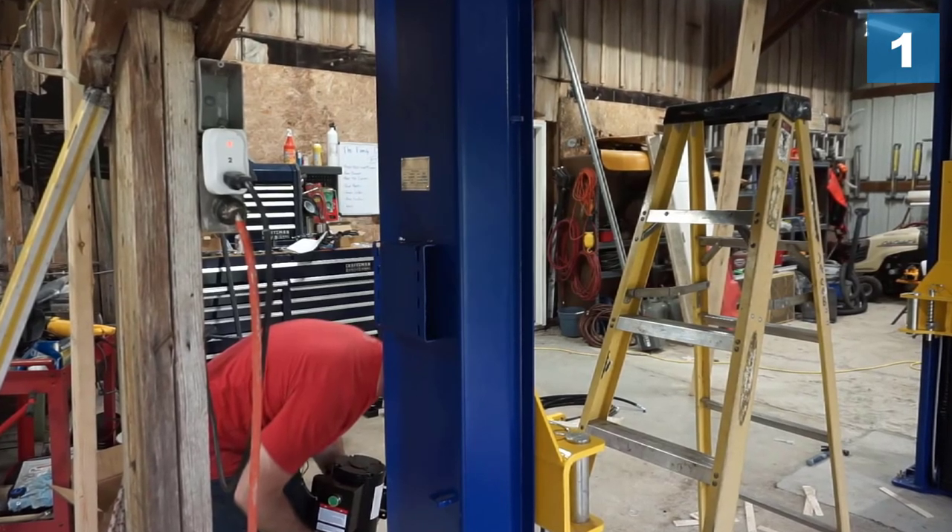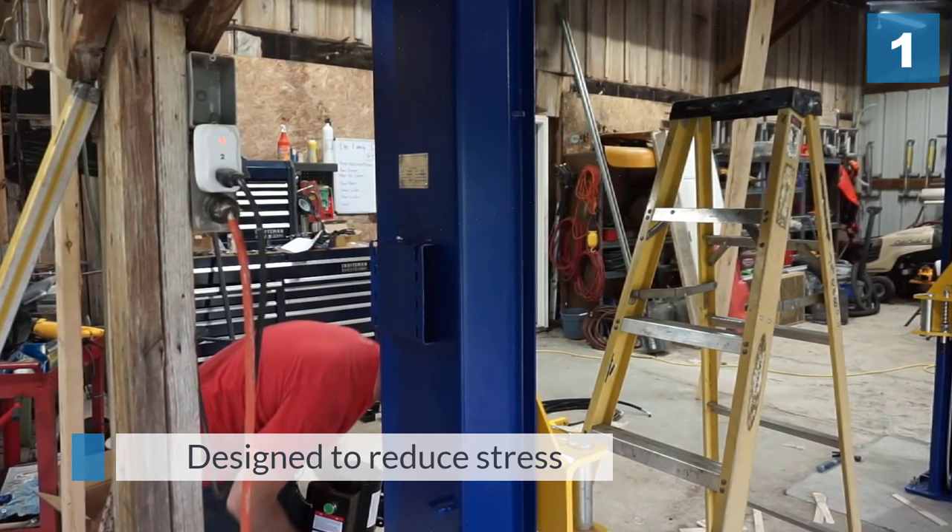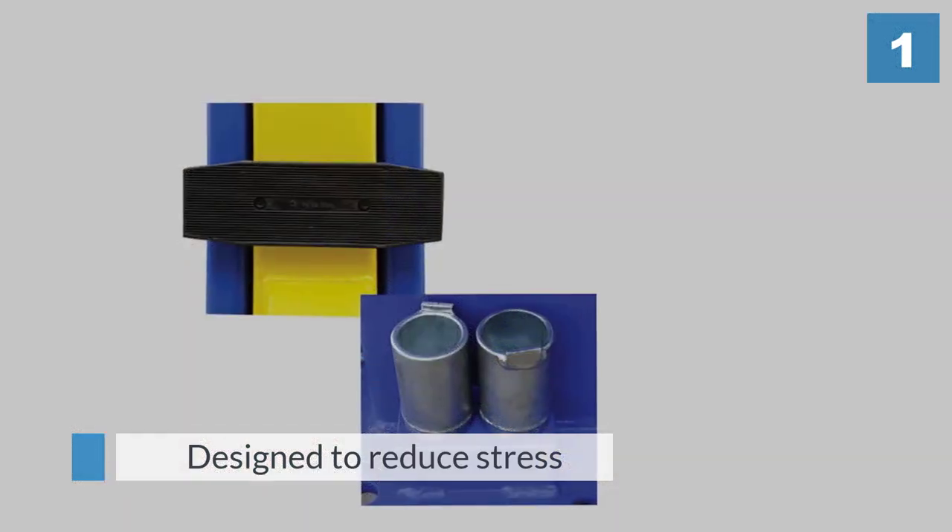The machine comes with an ultra-high molecular self-lubricating nylon slider to ensure maximum efficiency and smooth operation.